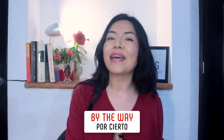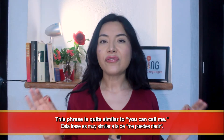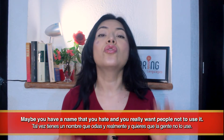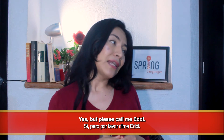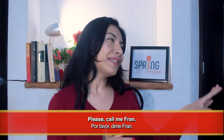Now is a great time to subscribe to the channel — do it now! Number five: please call me. 'Please call me' means 'por favor llámame' or 'por favor dime.' This phrase is quite similar to 'you can call me,' but it sounds a bit more serious, as if you're really asking people to refer to you one way and not another. Maybe you have a name that you hate and you really want people not to use it. Excuse me, are you Miss Edwiges? Yes, but please call me Eddie. Welcome, Mr. Bulfrano. Please call me Fran.